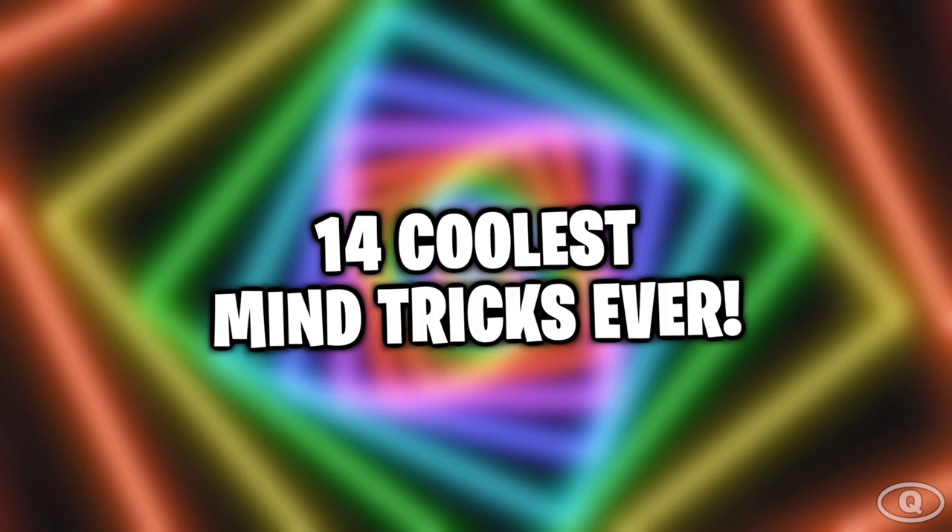Hey, what's up guys, IQ here. In this video we'll be counting down 14 coolest mind tricks ever, but make sure to watch till the end for me to guess your age. You definitely don't want to miss this trick.